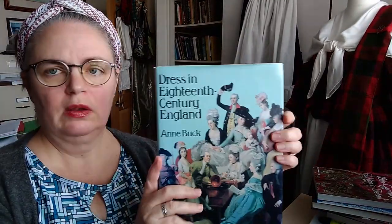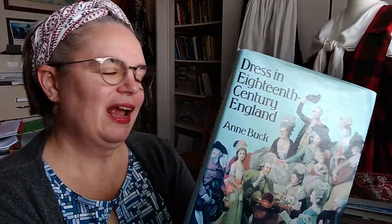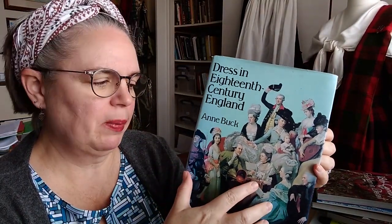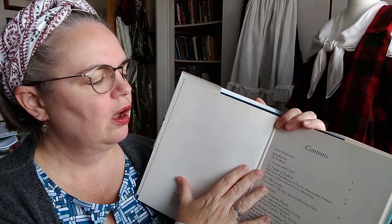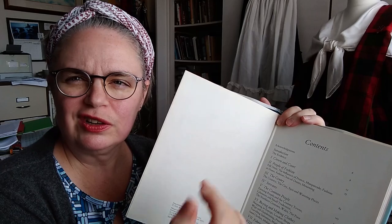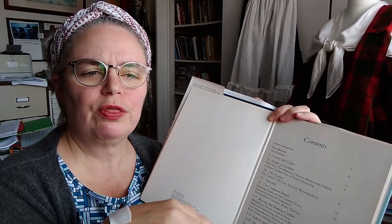The second category of books I want to talk about is the broader historical context. Starting with an oldie but goodie: 'Dress in 18th Century England' by Anne Buck. Anne Buck was the curator — or 'keeper of the costume' — of the costume collection in Manchester for 25 years. This book came out around the same time I was born, so it's getting up there, but there's so much in here that still holds up as good scholarship. One fantastic thing I really appreciate is that she breaks things down and categorizes according to class, social standing, and station in life, and looks at their interactions with each other and with the social strata above and below.